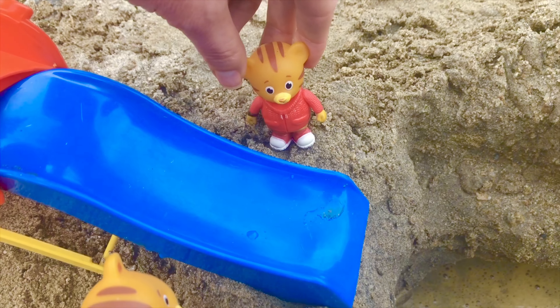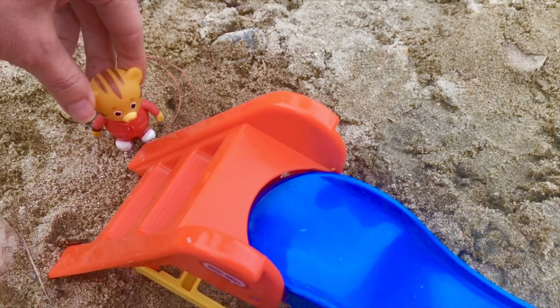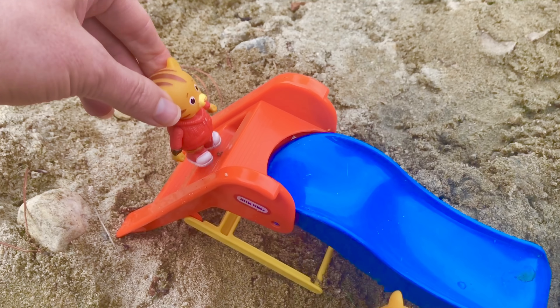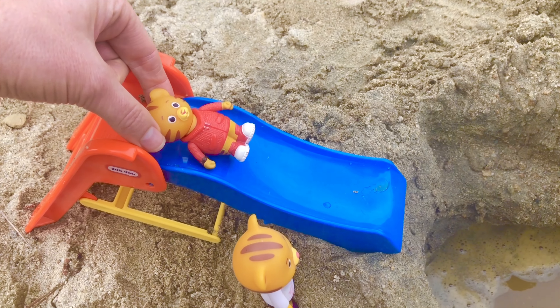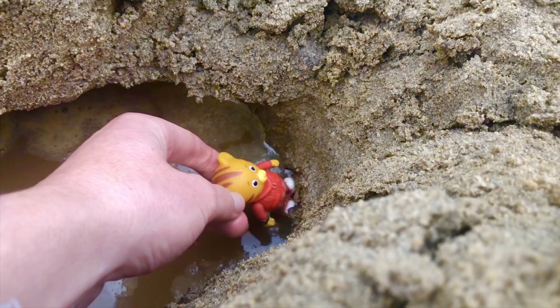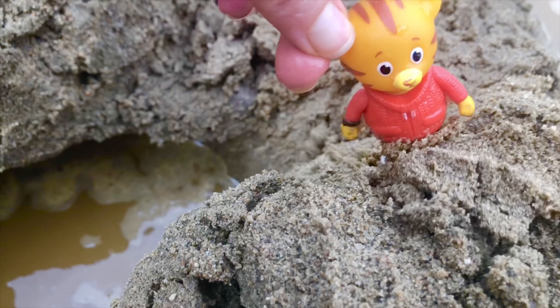Now Daniel is going to go down the slide first. Up the orange ladder, down the blue slide, into the swimming hole. Daniel is a very strong swimmer and he's a good climber too. Climbs up the sandy bank.